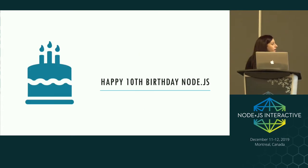Node is 10 this year. It was originally created in 2009, and with it being its 10th birthday or anniversary, I thought it would be a good time to cover a little bit of history and also go through what's new in the latest versions of Node and all of the activity that's currently going on in the project.